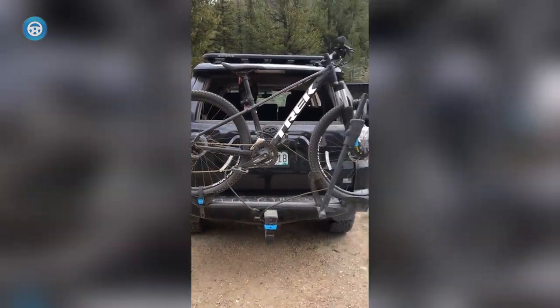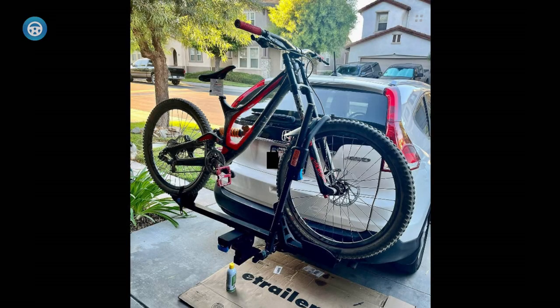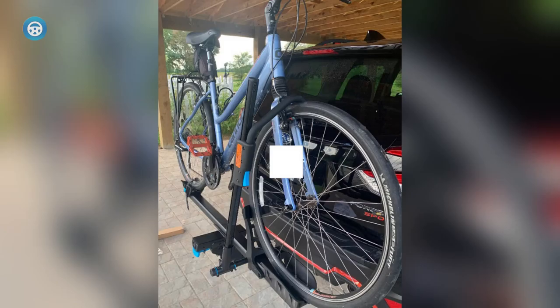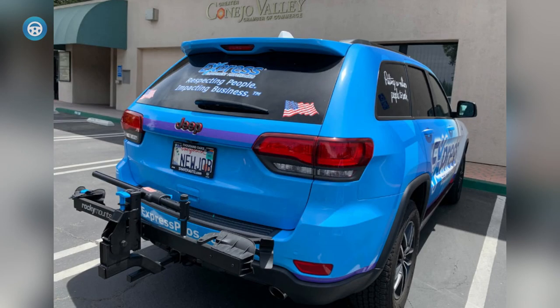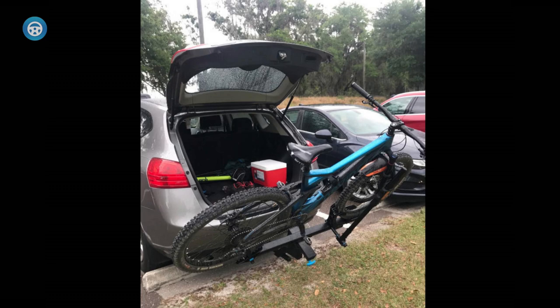The price is lower than other options and it's exceptionally light at only 25 lbs. Taking it off the car and storing it is an easy one-handed affair. It also doesn't lock you into your current situation — if you decide you need to start carrying a second bike, the monorail add-on allows adding that capability.